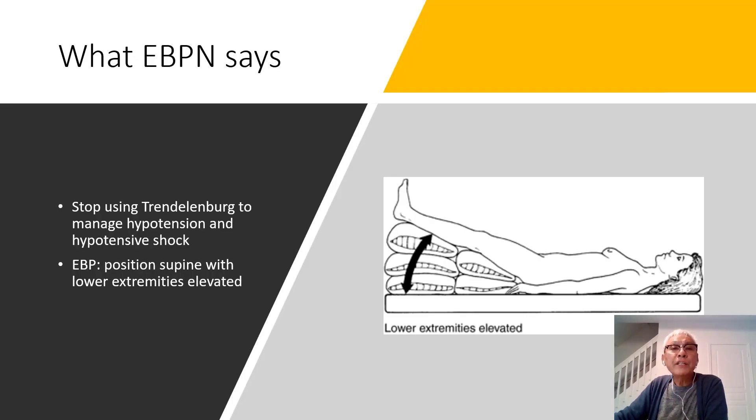The recommendation of evidence-based practice in nursing is to stop using Trendelenburg to manage hypotension and shock. An accepted alternative, if necessary, is to position these patients with the lower extremities elevated and the patient flat, rather than placing the whole bed with the head down, known as the Trendelenburg position.